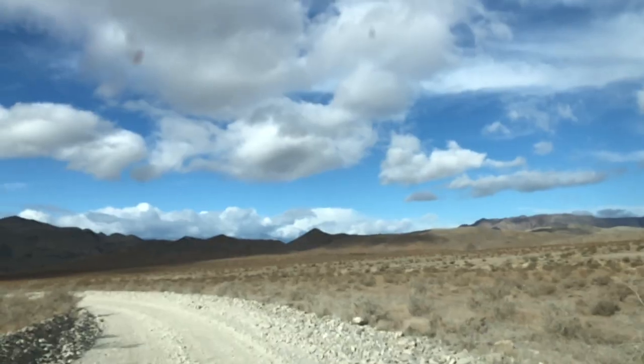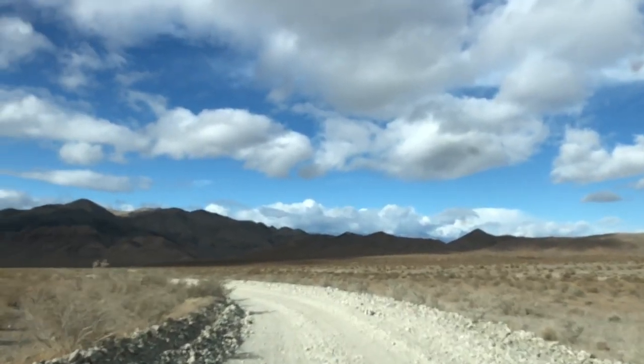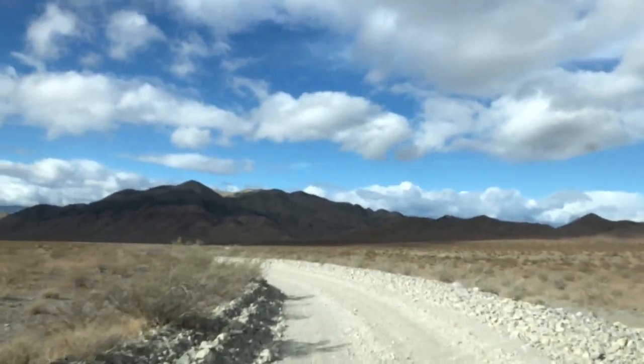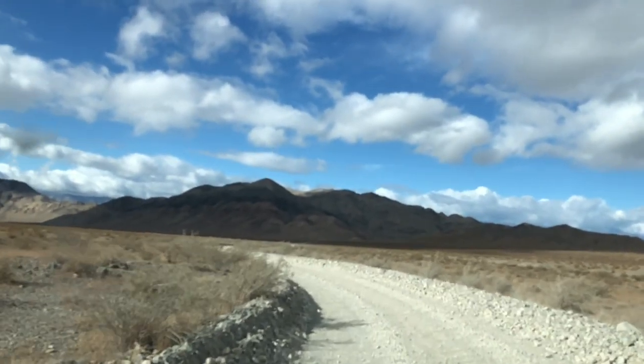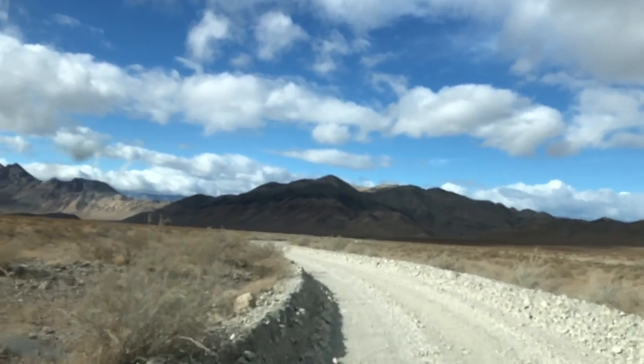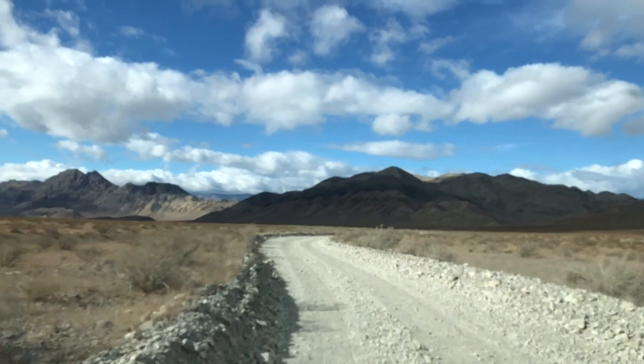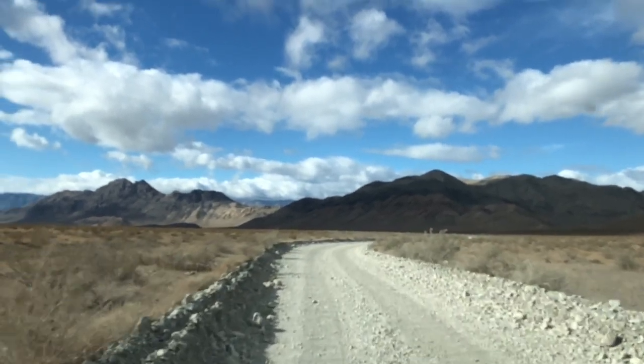To get to the racetrack it's a 27-mile drive on a washboard, rough dirt road. It's kind of slow going. You actually don't need a four-wheel drive vehicle — maybe a vehicle with average to above-average clearance — and you've got to take it slow.